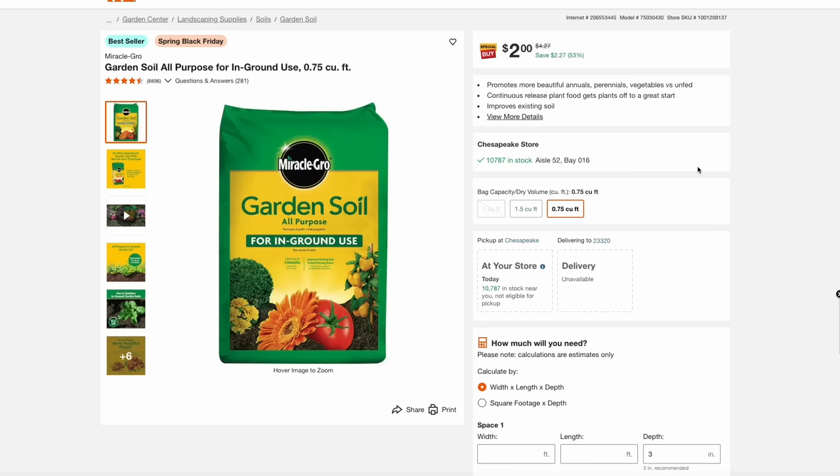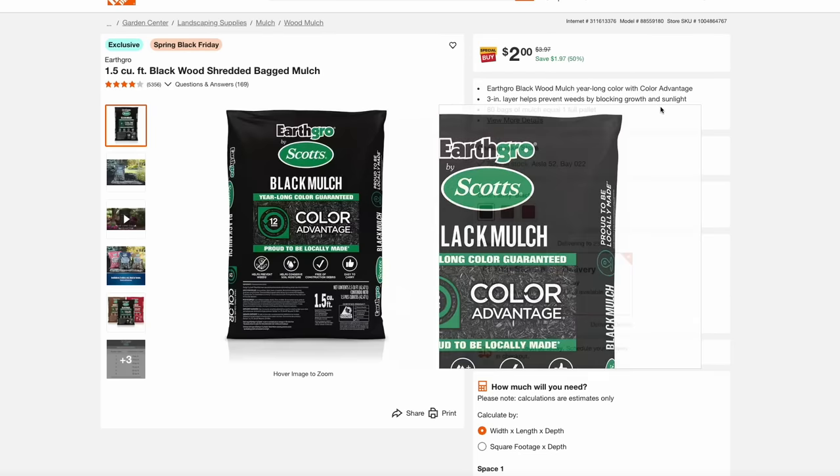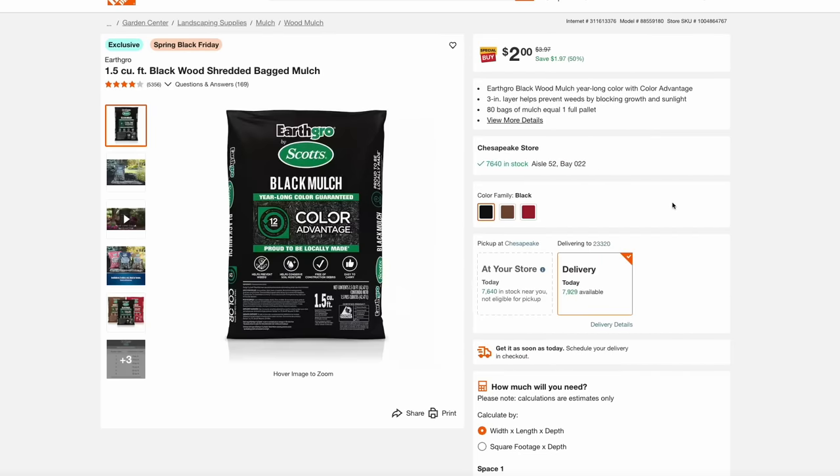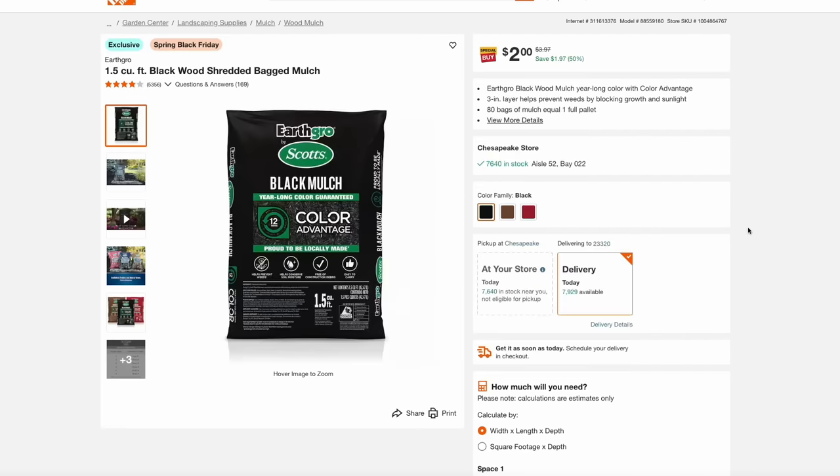Both Home Depot and Lowe's are having their garden soil and mulch sales. At Home Depot it's about $2 a bag for garden soil and $2 a bag for mulch. Lowe's has pretty much the same deal, but one thing to note is the Home Depot mulch is Scott's Earth Grow, which a lot of people rate a little higher. Also keep in mind the Home Depot bag is 1.5 cubic feet and the Lowe's bag is 2 cubic feet, so you're getting a little more over at Lowe's.